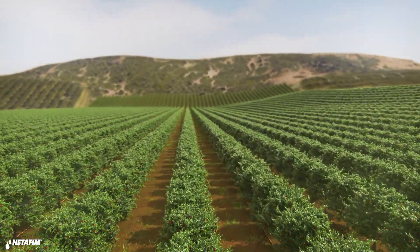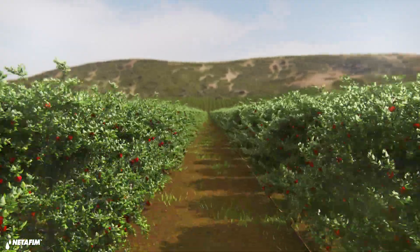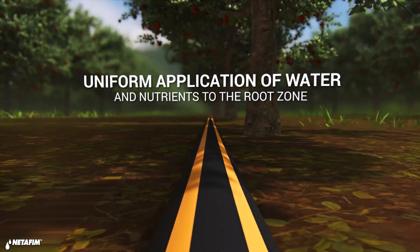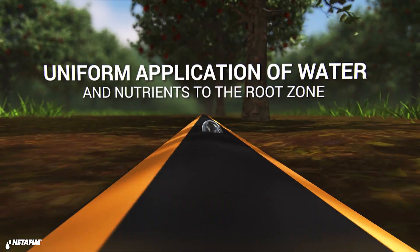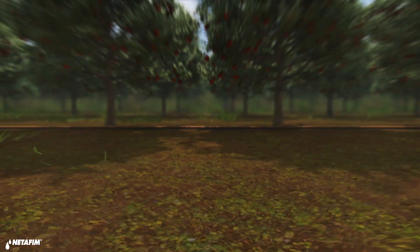Let's understand how this is done. You've probably heard of drip irrigation and how it enables farmers to achieve higher and more uniform crop yields by providing precise and even application of water and nutrients directly to the root zone.